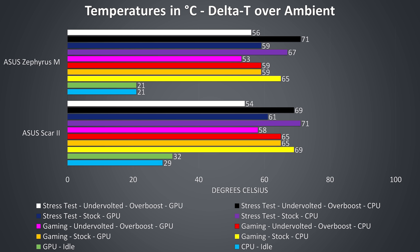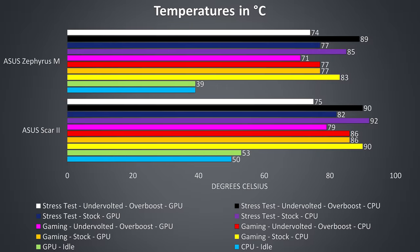Stress testing was run with Aida64 and the Heaven benchmark simultaneously to fully utilize both the processor and graphics. At stock, there was less of a difference between the two, but the Zephyrus was still a little cooler than the Scar. With fans maxed out from overboost mode and the same -0.090V undervolt applied, the Scar was finally slightly cooler than the Zephyrus for the first time, by just a couple of degrees. In the actual non-normalized data the Zephyrus shows as cooler in all tests — we only saw the Scar slightly better in the overvolted bars because it was tested in a slightly warmer environment. Overall, the Zephyrus appears to run cooler as a result of the CPU running at a lower TDP on average compared to the Scar II.